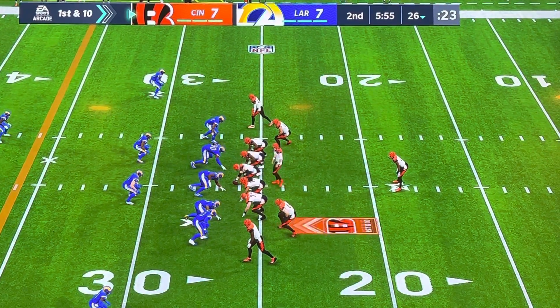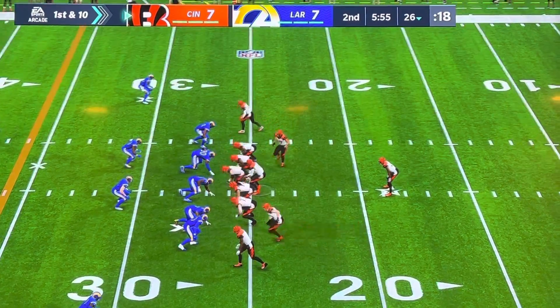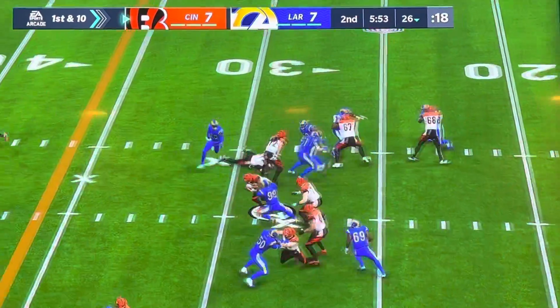We'll lead up the Bengals here, first and 10 at their own 26. They'll hand it off — this is Nixon.